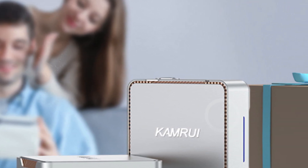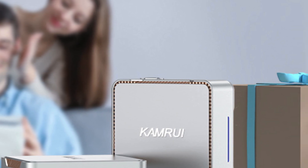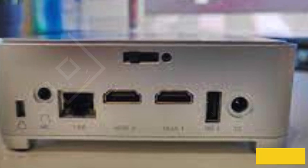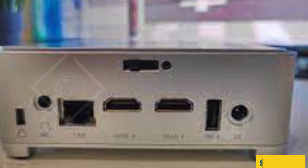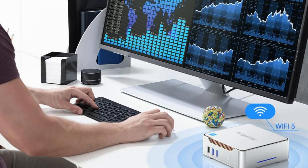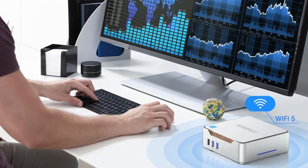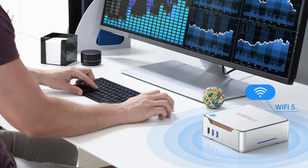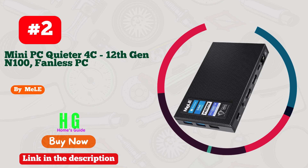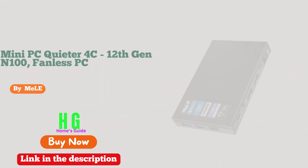This mini PC handles it all with ease. Its sleek design allows for easy placement in any environment, making it a perfect addition to your home or office setup. Experience the power of the Camry GK3 Plus Mini PC and elevate your computing experience to new heights. Number two: Melee Mini PC Quieter 4C — your ultimate solution for a high-performance fanless desktop experience.